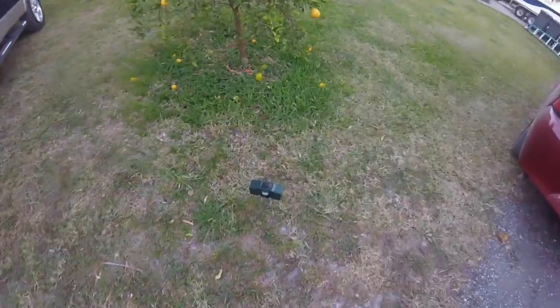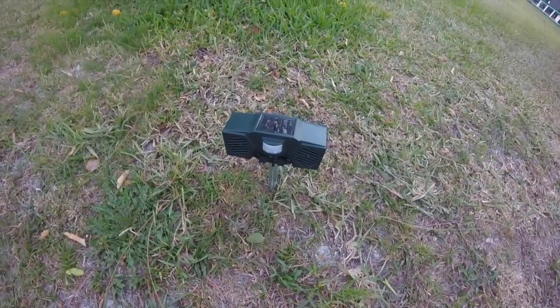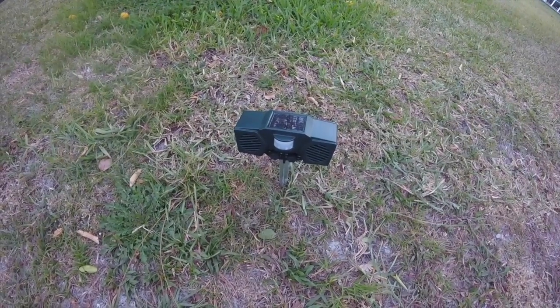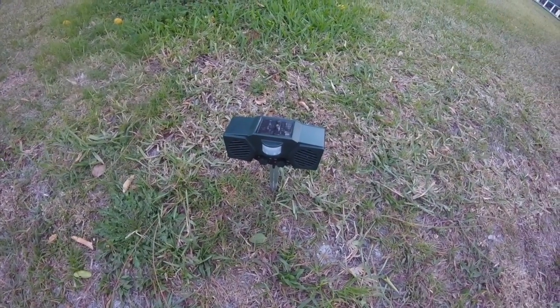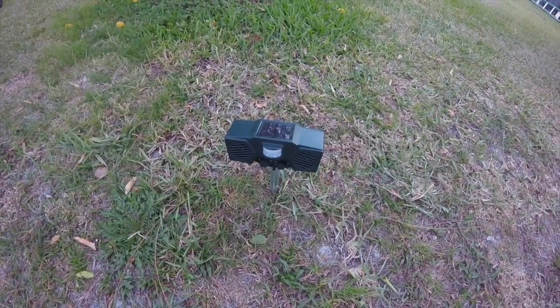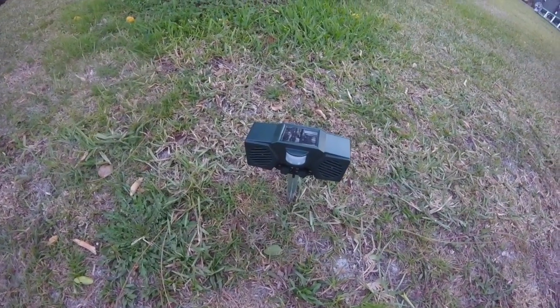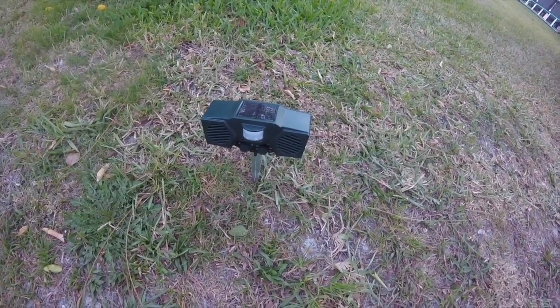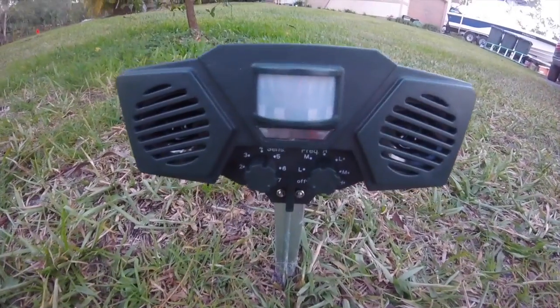There's really nothing else you can do — this is your best option and it's a cheap one. All you have to do is put it close; it has about a 40-50 feet radius. This scares them at night and it's a cheap, good alternative. I'm gonna put the link in the description and I would definitely recommend it.